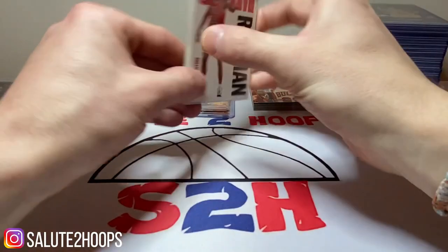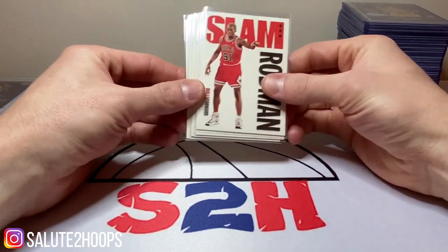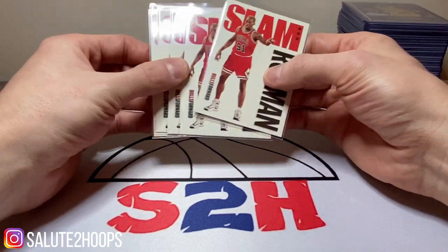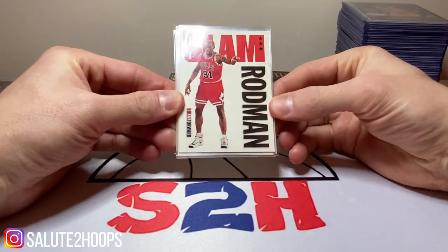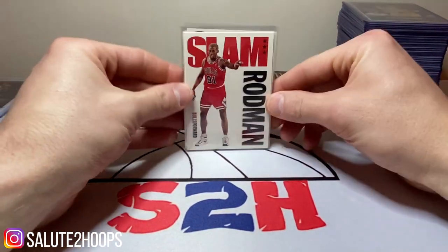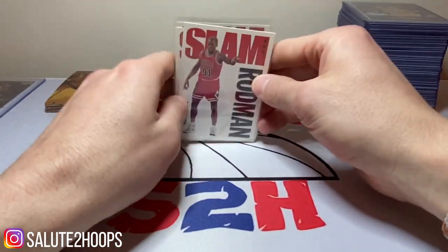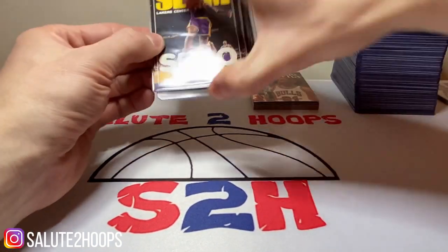The first set I'm planning on flipping is these Dennis Rodman SLAM cards. These SLAM cards are super popular right now — I got these for like 25 cents each, so they weren't expensive at all. With the new Hoops 2021 SLAM inserts being extremely popular, I figured I'd pick these up. Dennis Rodman is one of my favorite players — he's a former Chicago Bull — so I might keep one. I think I can get maybe a buck for each one, which would be a solid little profit considering I paid a quarter for them.